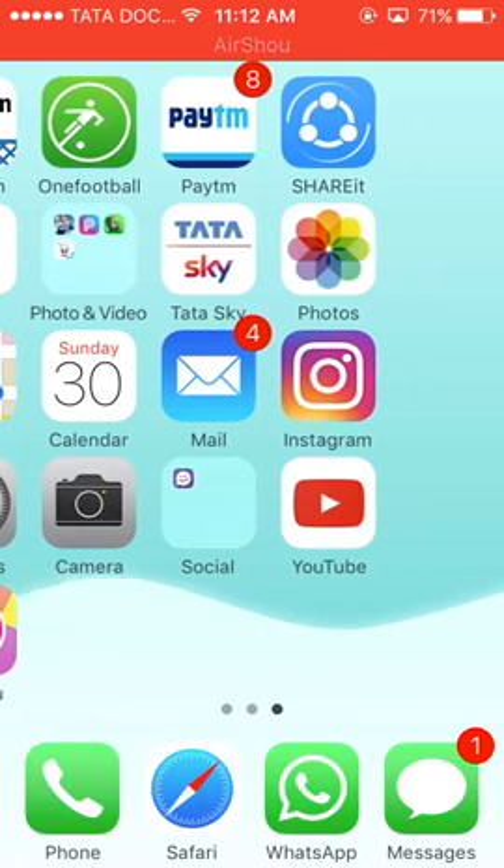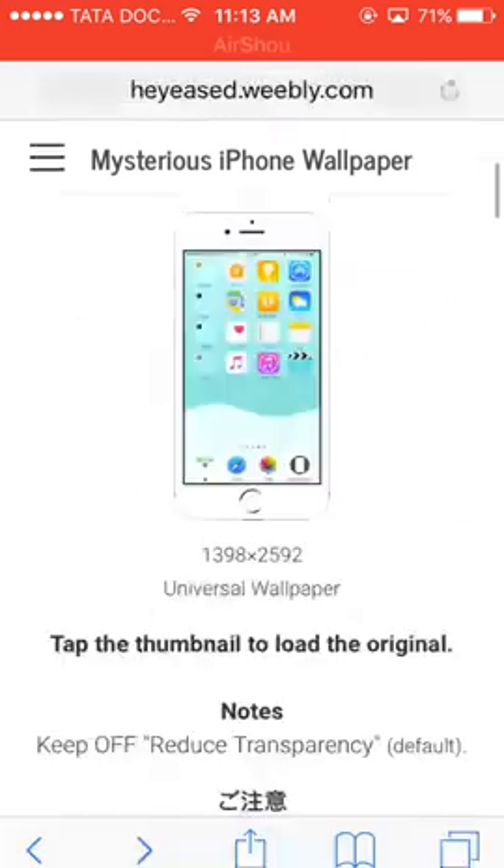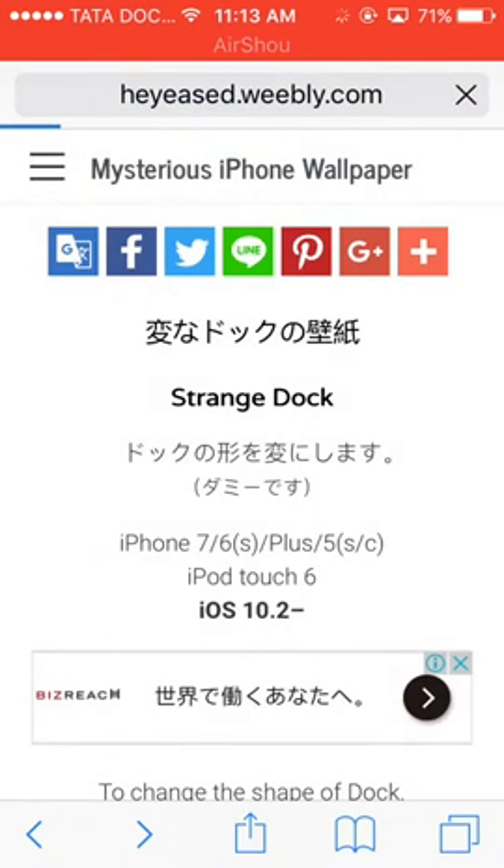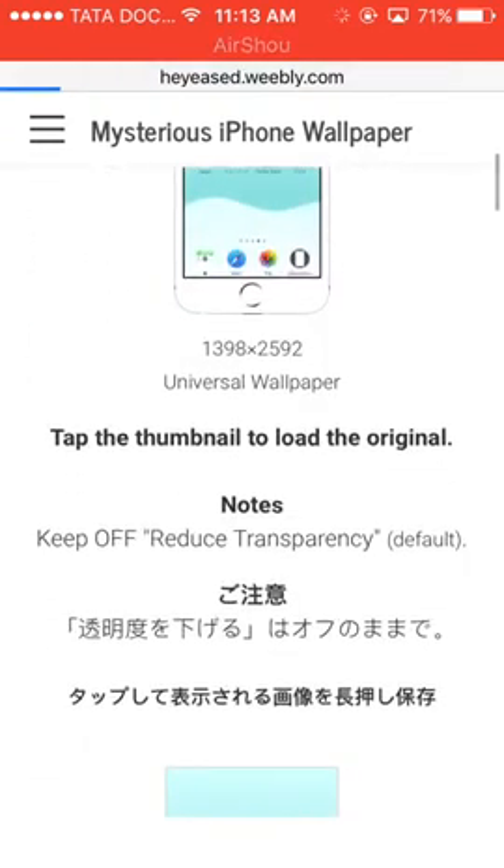I finally have a way. This is not exactly a hack, but there are some kind of wallpapers created by some Chinese developers through which you can get rid of your dock. Just go in Safari and go to this website: easd.weebly.com. Just click go and then you'll have quite a lot of wallpapers to choose from.